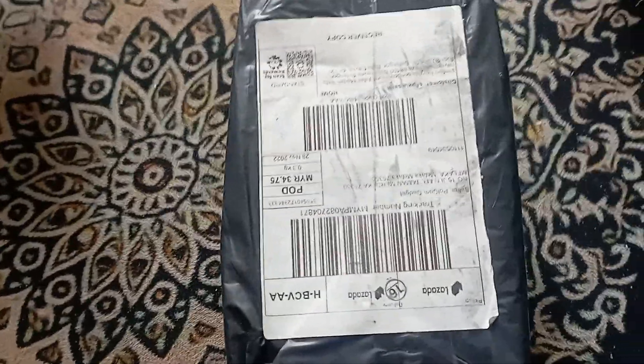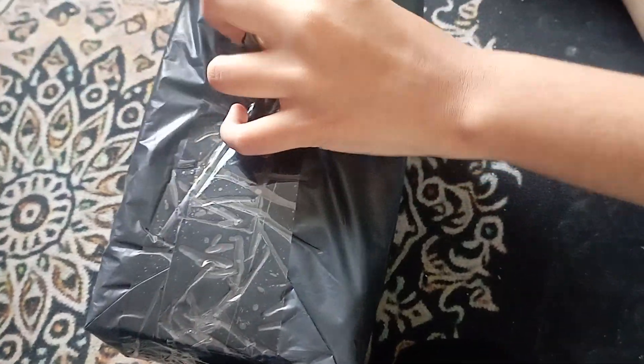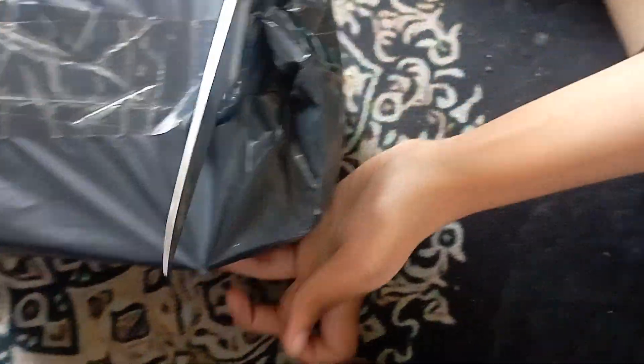Hello everyone, today I got a new parcel from Lazada and it's a new VR — it's my sister's one. So let's see how the VR is. I hope it looks good.